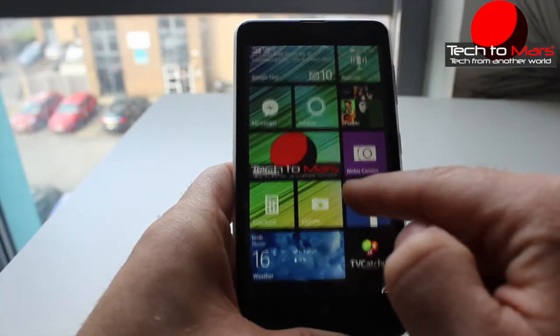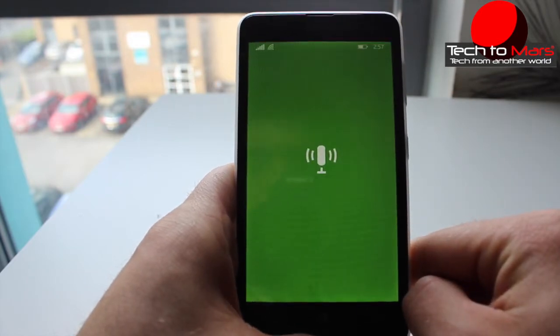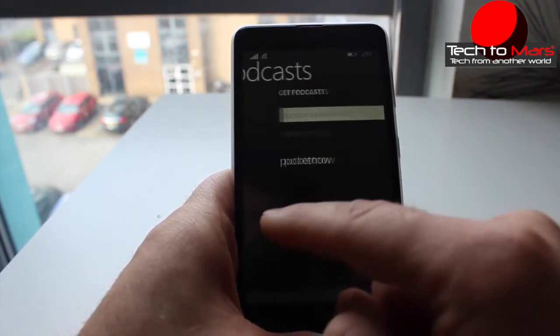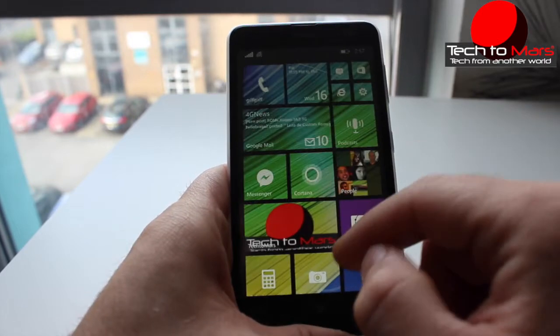A quick look at my favorite new app in this update — it's a podcast app powered by Bing. You'll be able to listen to podcasts as a background application, so you can do something productive while you enjoy your favorite shows. It's quite nice, really good, and worth checking out.